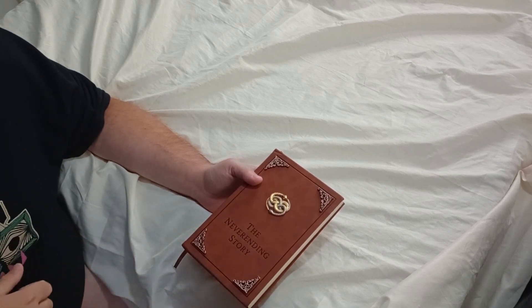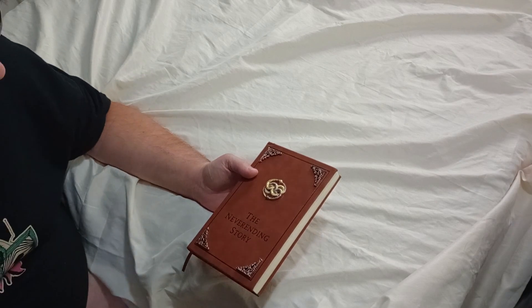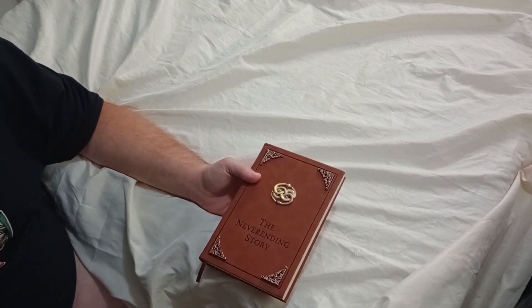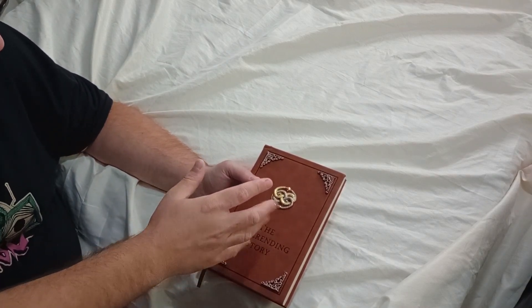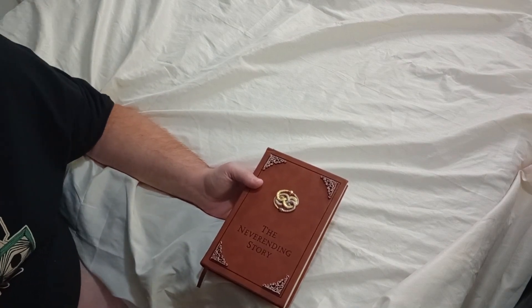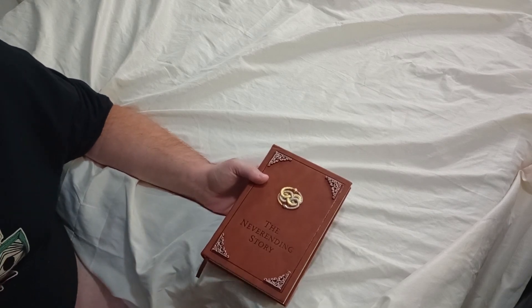One thing I noticed is the pendant kind of looks like the emblem that Thulsa Doom was using in the Conan movies — not exactly the same, but the way the snakes are attached is similar. Maybe that's why they changed the way the pendant looked in the later Never-Ending Story movies.